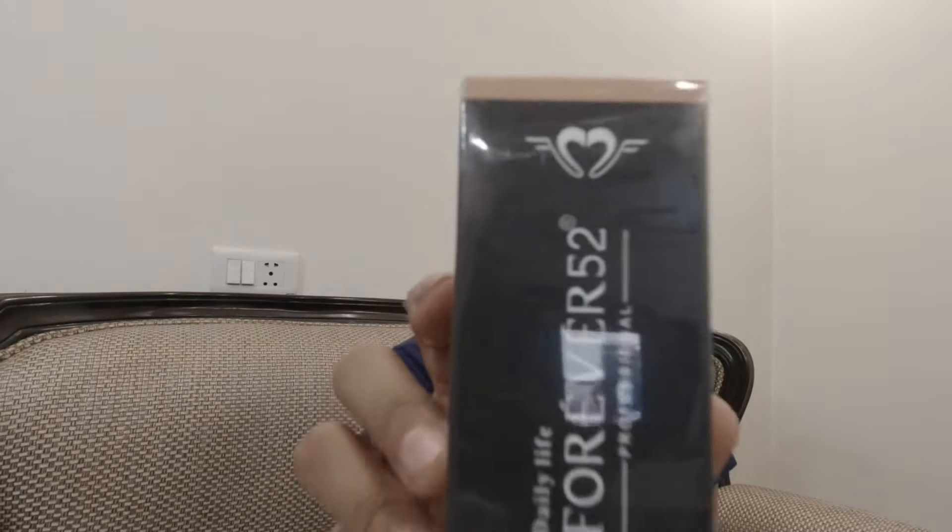Let's see which product this is. This is the first product I ordered — it is from the brand Forever 52. Very amazing things come to me! So this is the foundation. This is in the shade — let me see — Milk Cake, FLF 005. It looks very fancy.